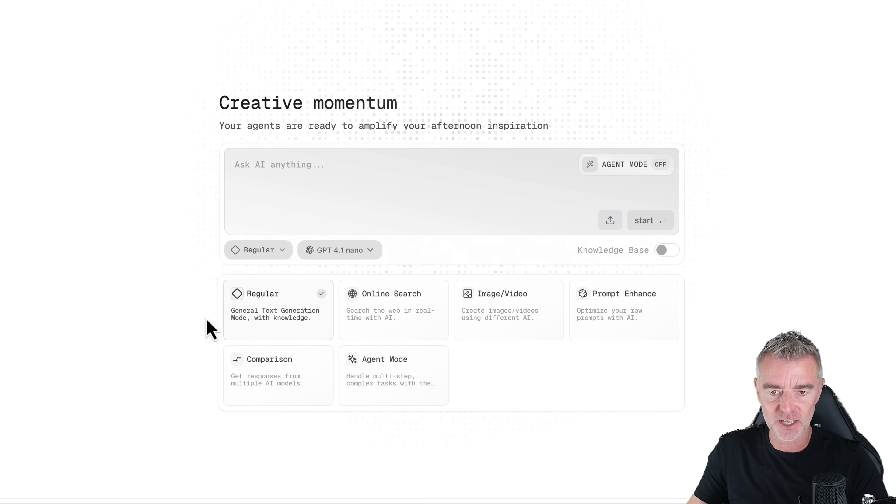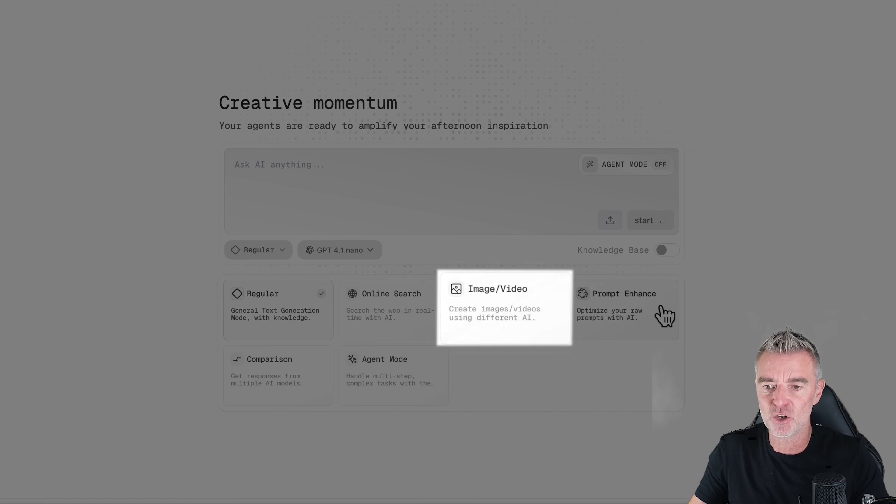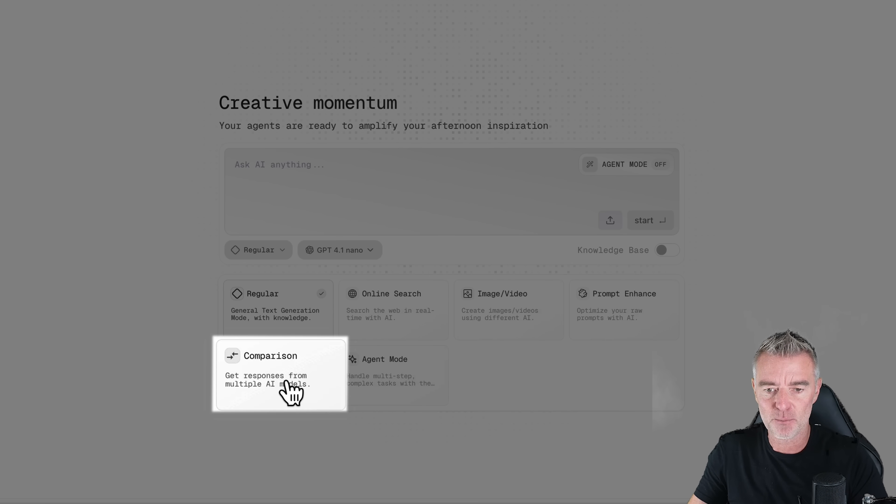Down at the bottom you can choose online search, image video, prompt enhance, comparison, and agent mode.